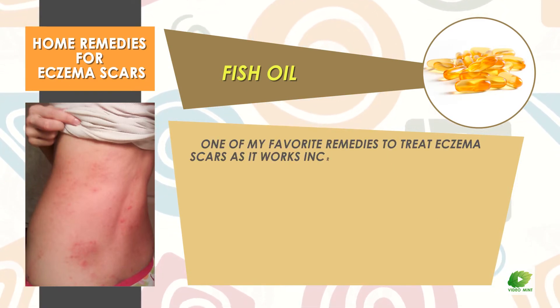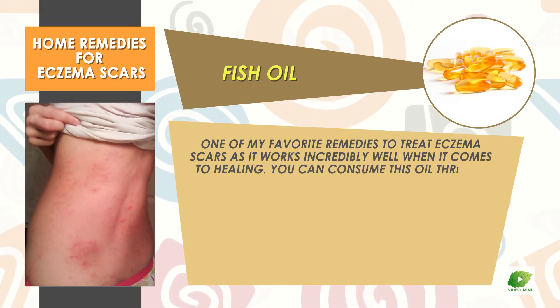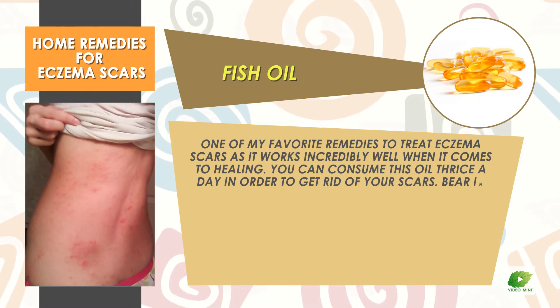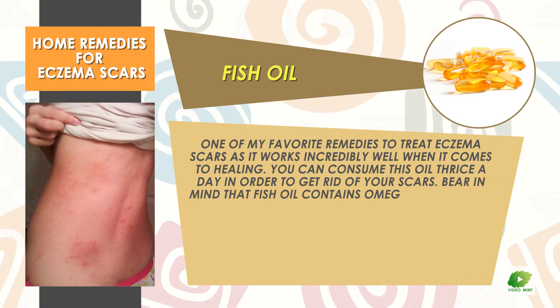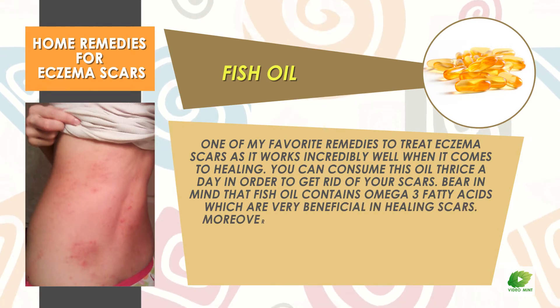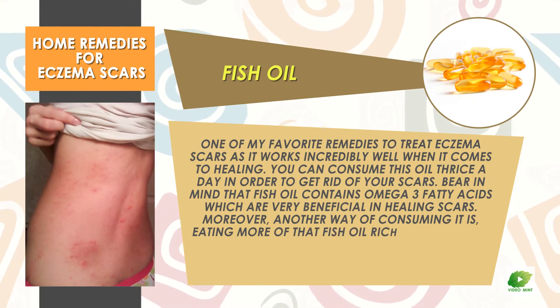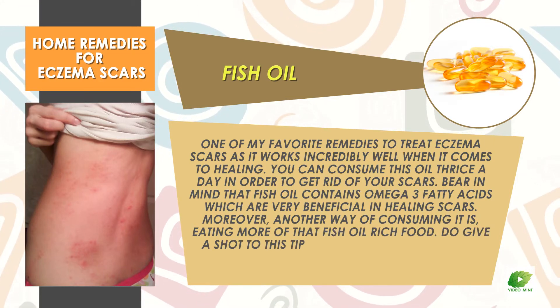Fish oil is one of the best remedies to treat eczema scars, as it works incredibly well when it comes to healing. You can consume this oil thrice a day in order to get rid of your scars. Fish oil contains omega-3 fatty acids which are very beneficial in healing scars. Another way of consuming it is eating more fish oil-rich food.